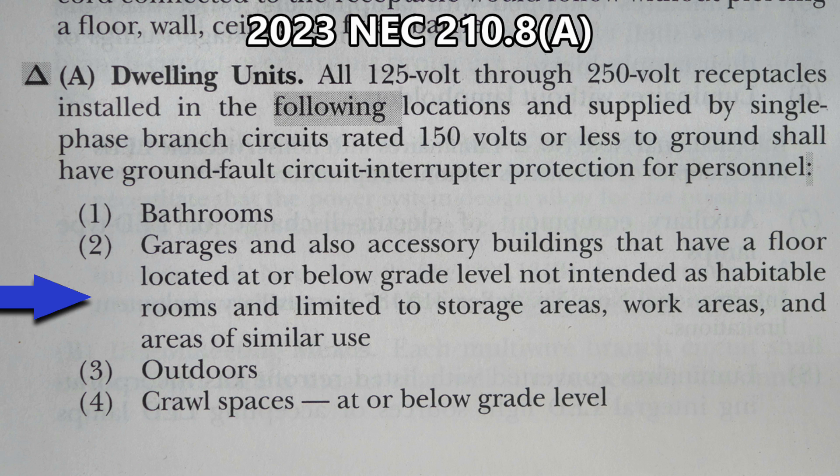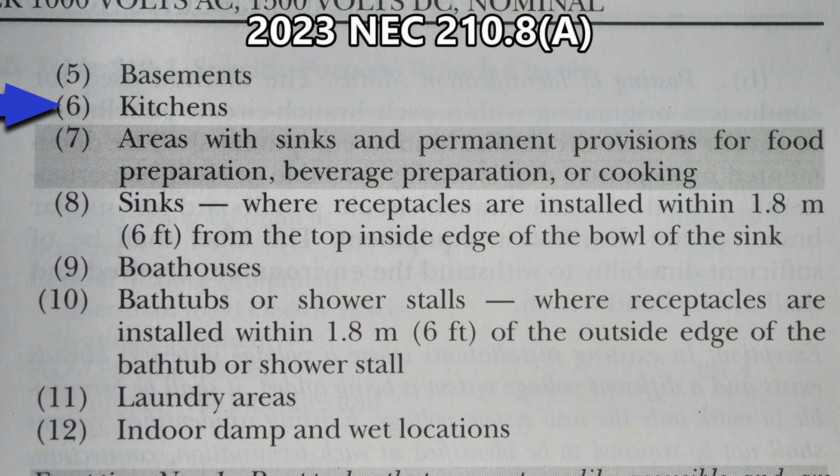Other required GFCI locations include: (3) outdoors, (4) crawl spaces at or below grade level, (5) basements, and (6) kitchens. When you see kitchens, that means everything in the kitchen needs to be protected by GFCI. So if you have a refrigerator in a kitchen, it has to be on GFCI according to the 2023 NEC.